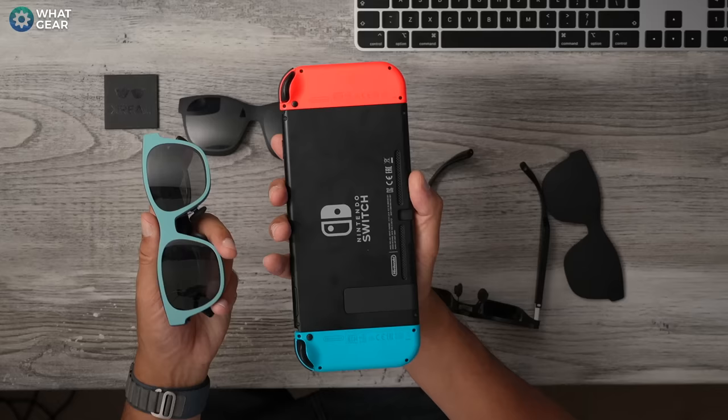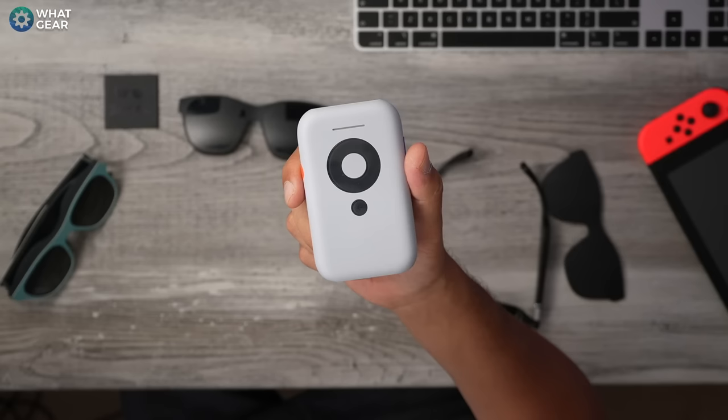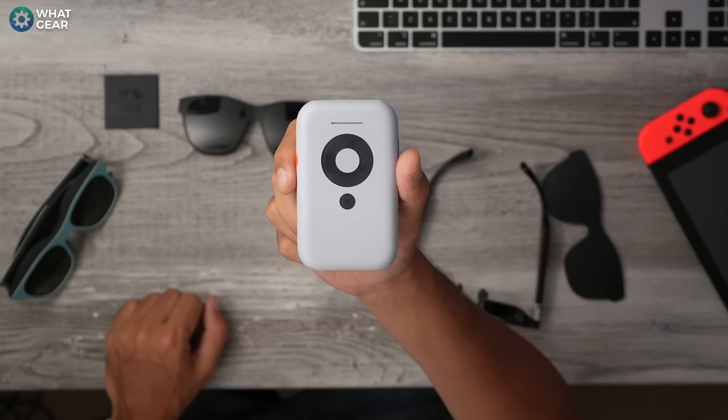I'm sure there is a workaround for the Mac, but I haven't figured it out yet. I'm told it works perfectly well with the Steam Deck and the Asus ROG handheld. With the Nintendo Switch, you can't use them unless you get this add-on from Xreal called the Xreal Beam. Yes, it looks like an old school iPod. Essentially it's an Android device with its own operating system built in, and it opens the door to a lot of features for the Xreal Air 2 that you won't get otherwise — including being able to use it with the Nintendo Switch.